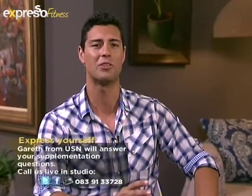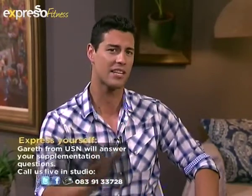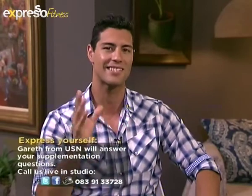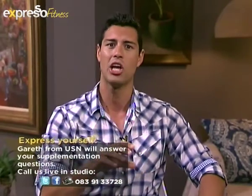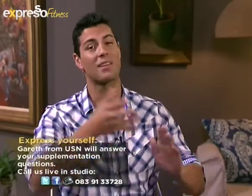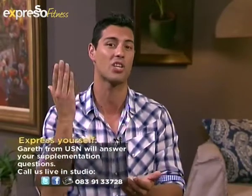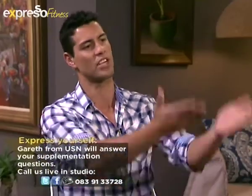Thank you Bob. We just love Bob here at Expresso. But right now over to something completely different — joining us now in studio is USN's National Training Manager Gareth Powell. He's here this morning to tell us more about USN Slim Packs, part of the Federal Cut range. If you have any questions on this product, other products, or lifestyle advice, you can call in. Our lines are now open: 0839133728. And here he is, Mr. Gareth Powell.